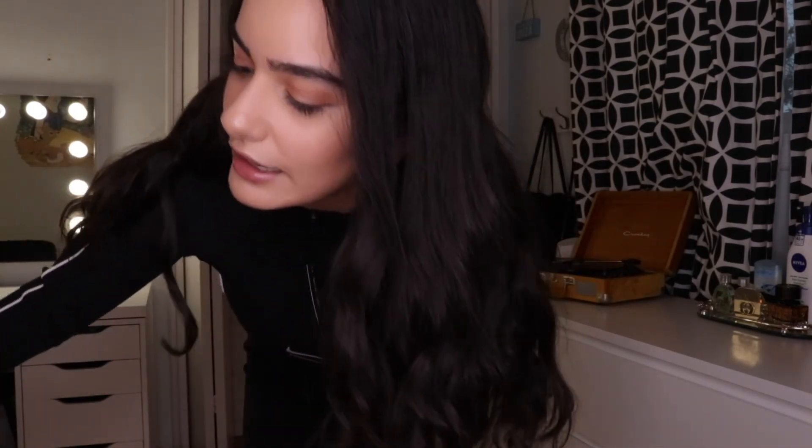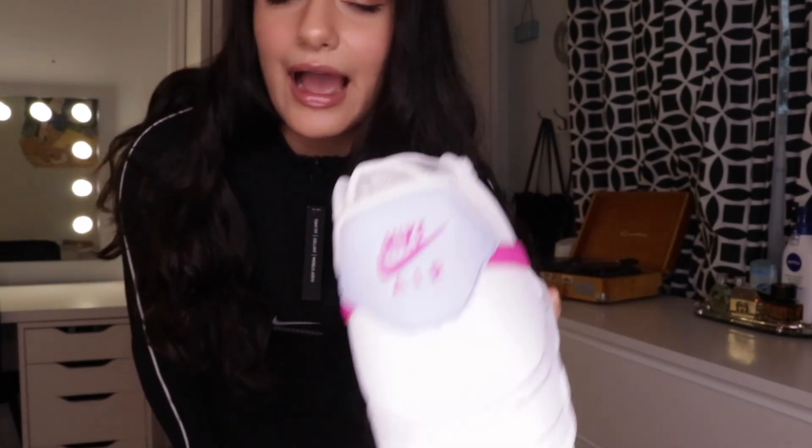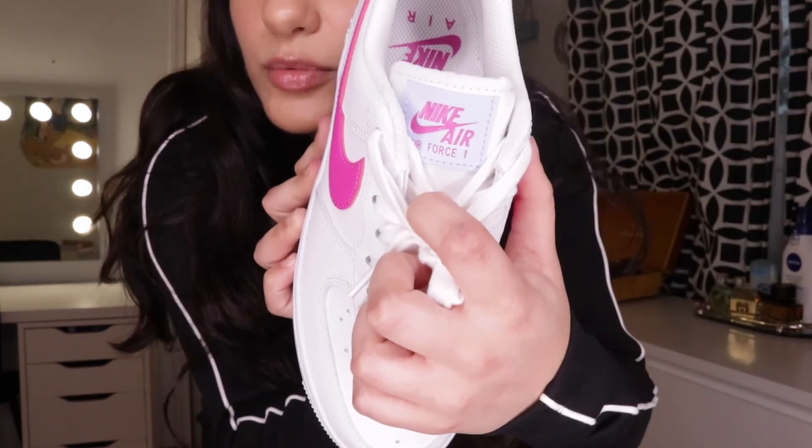The last clothing item I have is some new shoes — the grand finale! I got new Air Forces but they're a little different. They're a women's size six and a half. They're white Air Forces with gray detailing on the back and a pink accent. I think this detail is super cool and different. I literally love these shoes and I'm going to wear them all the time during the summer. I hope they're still available because on Nike they sell out in two seconds.